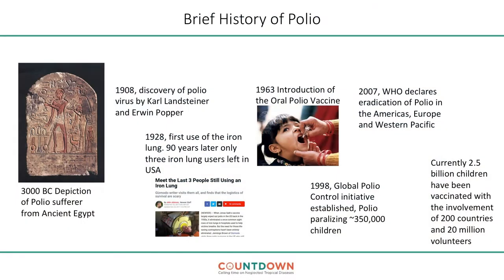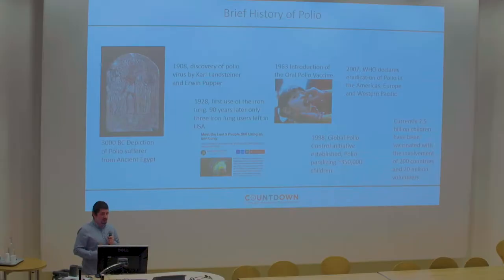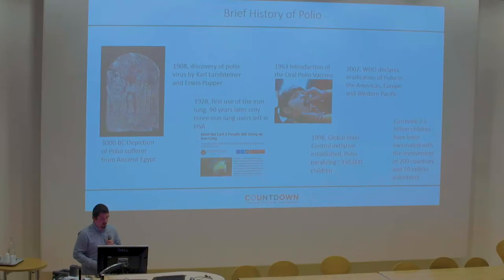I'll be briefly talking about some interesting and relevant points with regards to the history of polio. If you were here yesterday, you would have heard that there's evidence of polio in Egypt from 3000 BC — that's 5000 years ago. We have an image of a man with a walking stick and a withered leg, and from the Egyptologist's point of view, this is quite possibly a clear depiction of a man with polio in ancient Egypt.